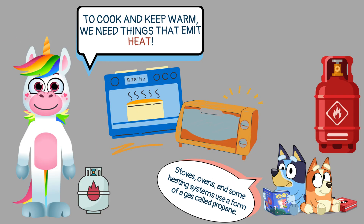To cook and keep warm, we need things that emit heat. Stoves, ovens, and some heating systems use a form of gas called propane.